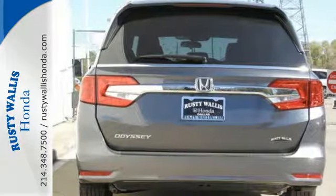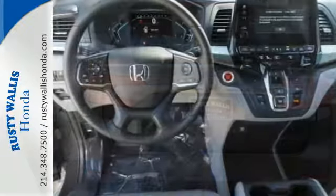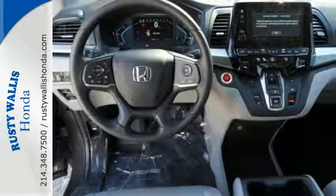Cruise control makes traveling easier. Climate control makes traveling more comfortable. And the Eco Assist system makes traveling more efficient.